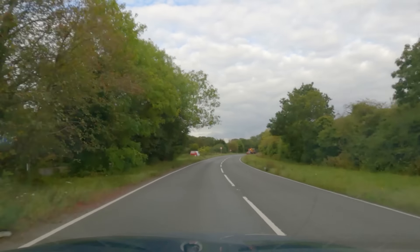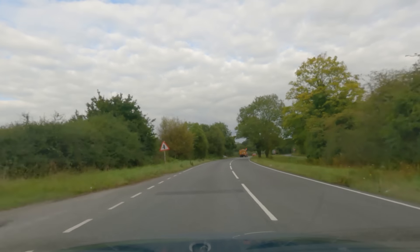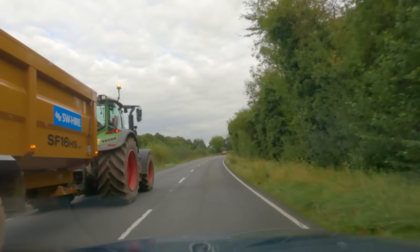Time to head on to our final destination, the town of Farnborough. Once we negotiate Basingstoke's ring road, we're able to pick up the A30 which, in places, is a dual carriageway, making it far from original, but it does mostly follow the same route as the original road, so that'll do just fine.